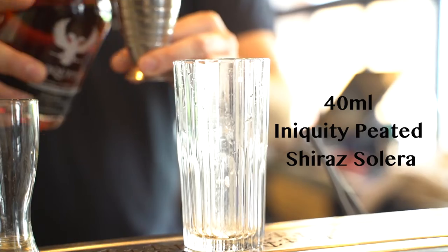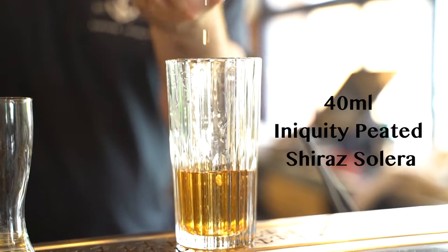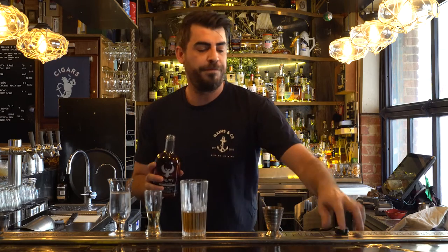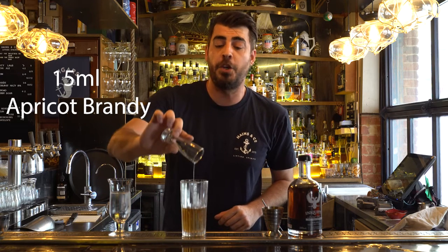Today we're going to give it a little bit of a Haynes twist. We're going to add a healthy slug of our Iniquity Peter Shiraz Solera, going 40ml. To give it a little bit of a twist, we're adding a fruity touch — 15ml of an apricot brandy. This is a liqueur brandy coming in at about 25%. And then we're just going to top that with soda.